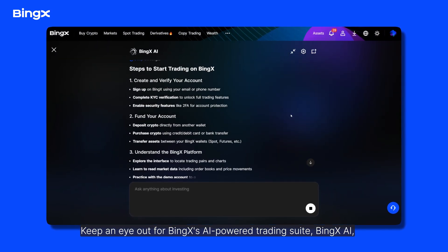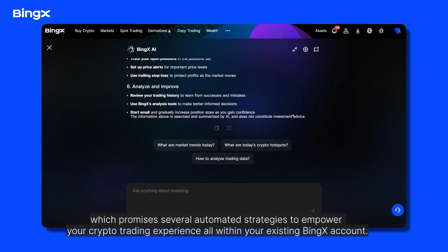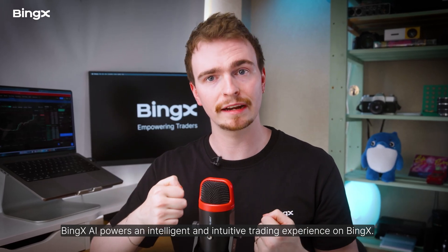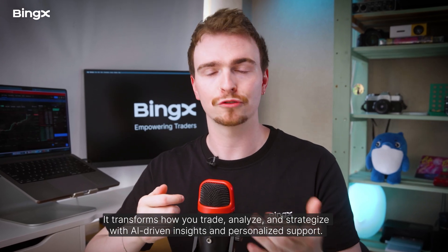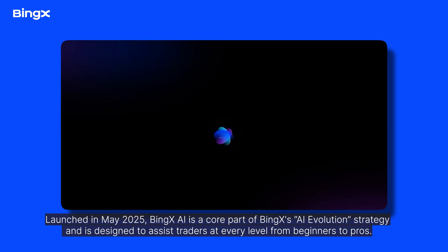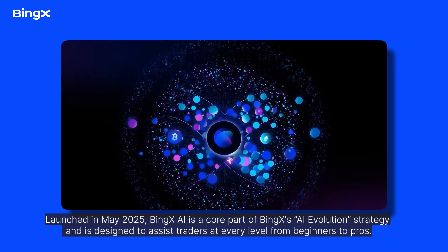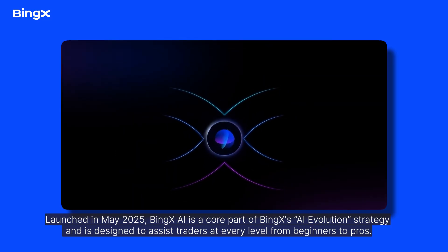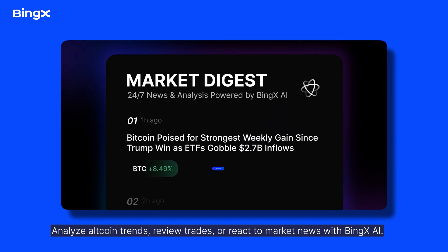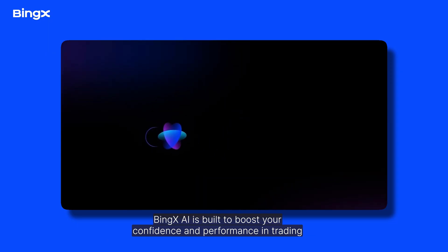Keep an eye out for BingX's AI-powered trading suite, BingX AI, which promises several automated strategies to empower your crypto trading experience, all within your existing BingX account. BingX AI powers an intelligent and intuitive trading experience — it transforms how you trade, analyze, and strategize with AI-driven insights and personalized support. Launched in May 2025, BingX AI is designed to assist traders at every level, from beginners to pros, helping you analyze altcoin trends, review trades, or react to market news.